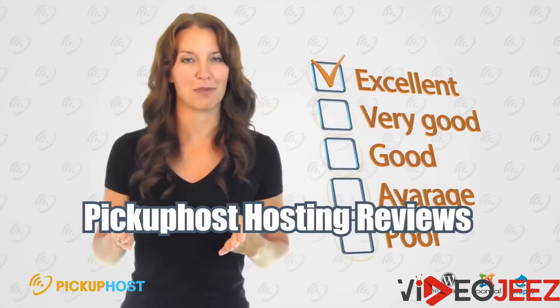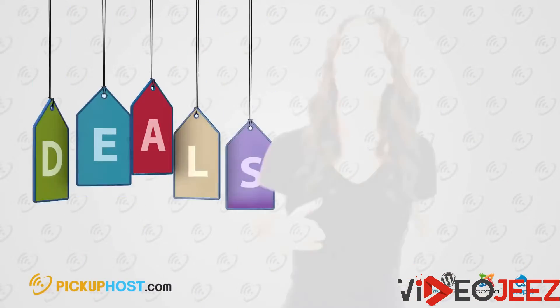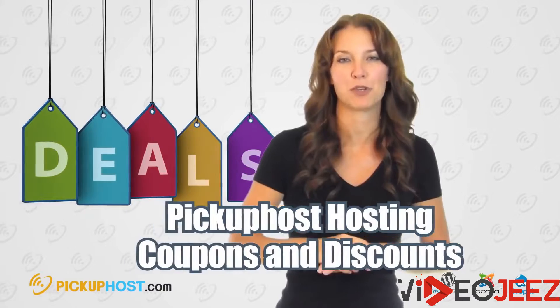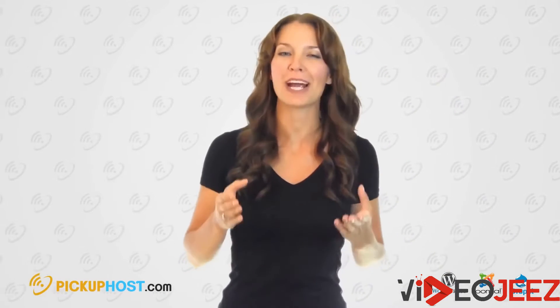Hosting Reviews. Read the hosting reviews on our website to find out other clients' experiences with different hosting companies. Coupons and Discounts — Pickup Host provides many discount coupons, so you are free to use them to save a few bucks when buying web hosting. We wish you the best of luck in choosing the right hosting with Pickup Host. Bye!